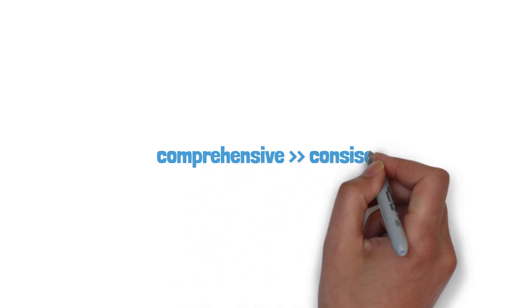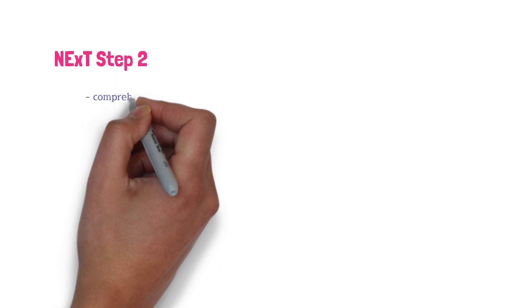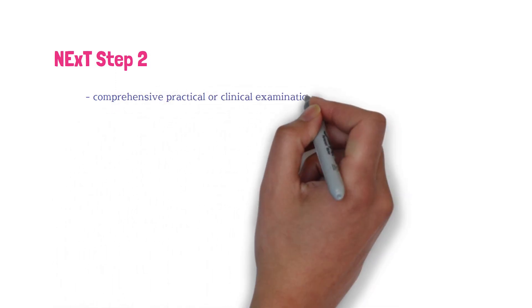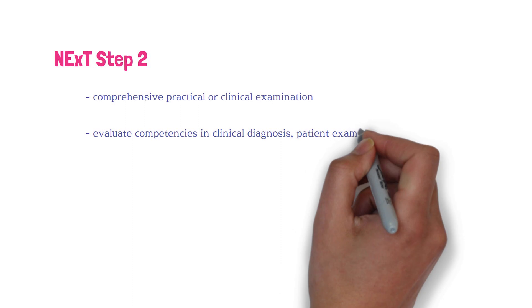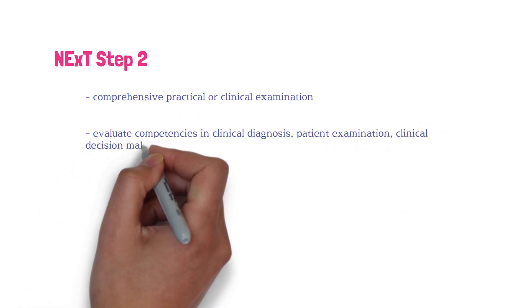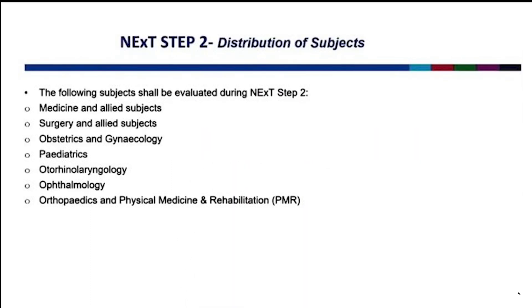It is best to make comprehensive study materials for subjects rather than concise ones. What about NEXT Step Two? It will be a comprehensive practical or clinical examination. It will evaluate competencies in clinical diagnosis, patient examination, clinical decision-making, and practical and communication skills necessary for the practice of modern medicine, especially in India. This examination will take place after the completion of internship. Students will be evaluated on seven subjects including medicine, surgery, obstetric gynecology, pediatrics, otorhinolaryngology, ophthalmology, orthopedics, and also physical medicine and rehabilitation.